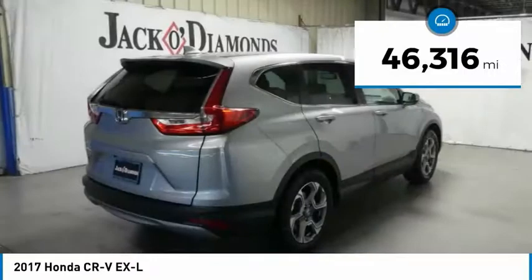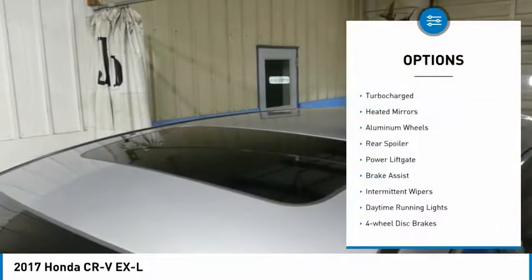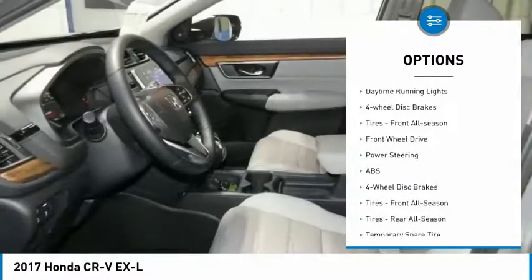This vehicle has less than 50,000 miles. Here are some of this vehicle's great options: turbocharged, heated mirrors, aluminum wheels, and rear spoiler.